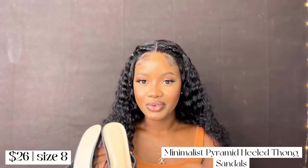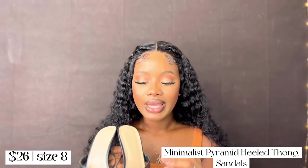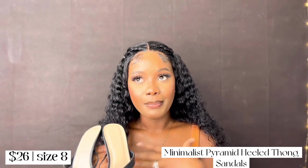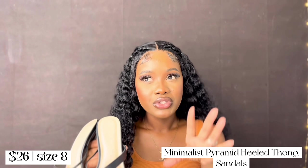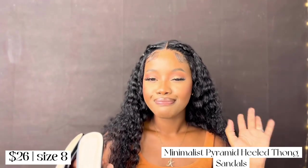Now we're on to the shoes. First up are these minimalist heels and I freaking love them. The minute I put my feet inside I fell in love — they are so comfortable. I know how to walk in heels but sometimes heels can just be uncomfortable, and these made me fall in love with heels all over again.